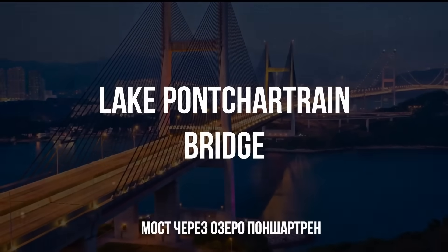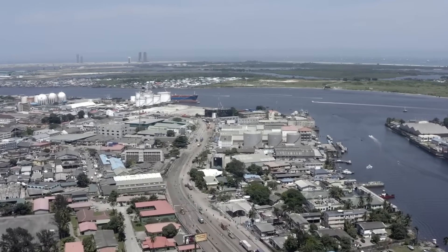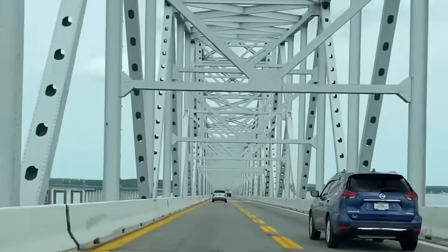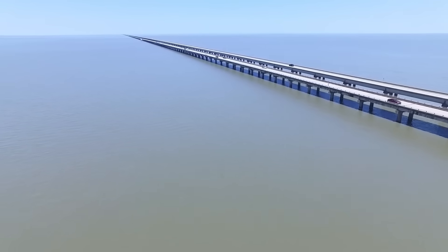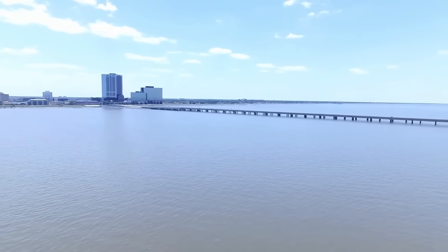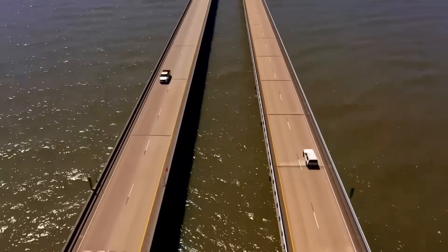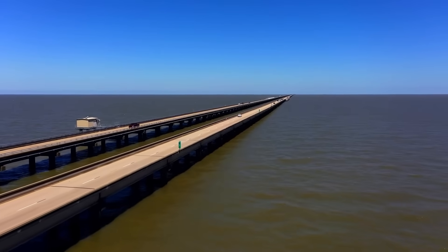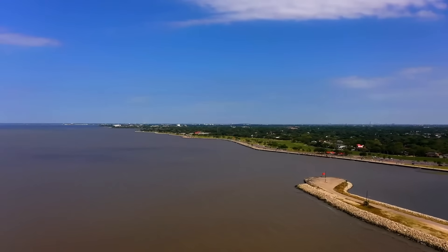The Bridge over Lake Pontchartrain — if the Millau Viaduct gracefully rises above the valley, then this bridge stretches so far into the distance that it dissolves into the horizon. Located in the state of Louisiana, USA, this incredibly long structure stretches 24 miles, connecting the cities of New Orleans and Mandeville. It is the 10th longest bridge in the world and until recently was the longest over-water span. Built in the late 1960s, it allowed the complete abandonment of the ferry crossing or the detour around the lake. It consists of two separate road bridges, providing free movement in both directions. Travel from the north shore of the lake to New Orleans was reduced to an hour. However, it was not enough to handle the massive traffic following the Hurricane Katrina disaster. After many parts of the bridge were flooded, its reconstruction became a crucial task for restoring the region's infrastructure.